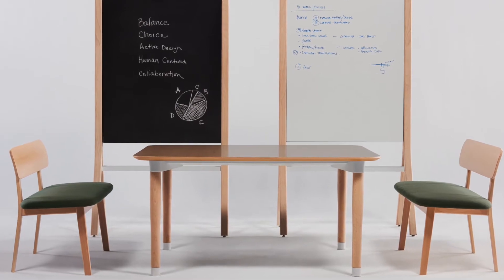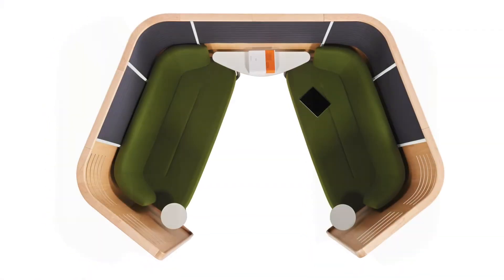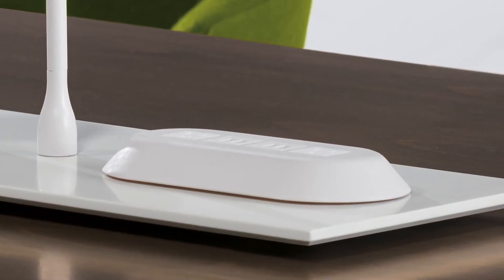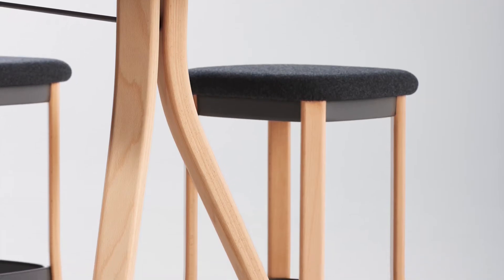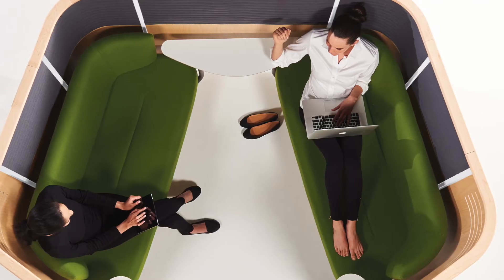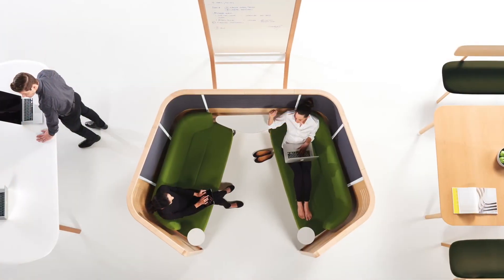We were trying to achieve a kind of visual consistency across the collection, and so we started to use this 108 degree angle as a sort of subtle feature within the development of language. So for instance the lampshades have that same angle, the power module on the tabletop shares that same angle, some of the leg features share that same angle. It's just a subtle repetition of a geometry that we think helps to knit together the collection.